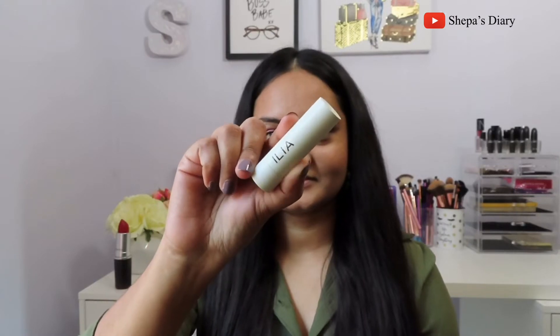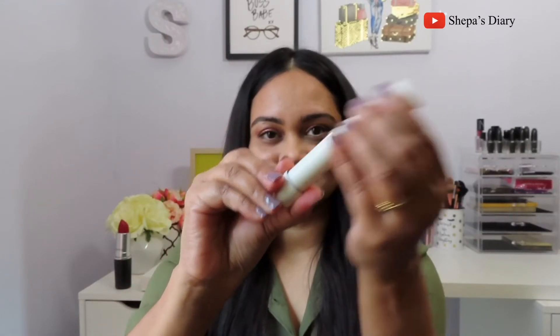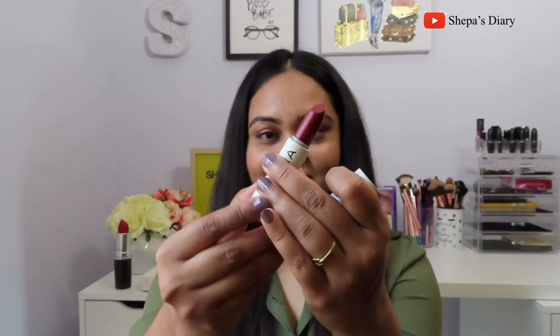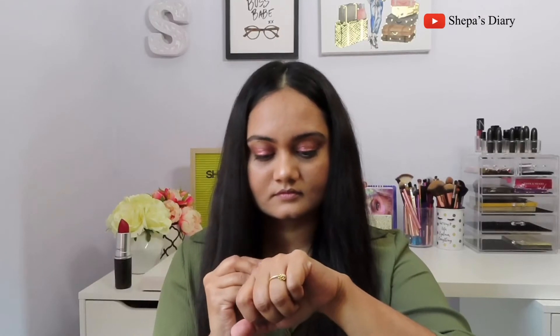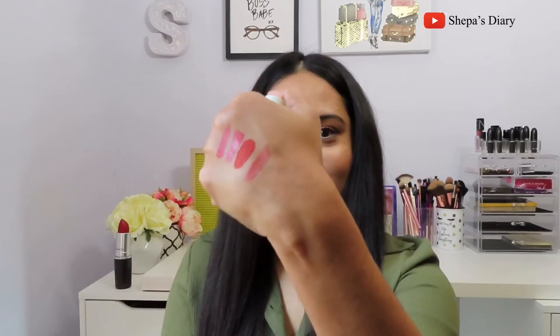The next one is by ILIA — this is a full-size product and it's not a lipstick, it's more of a tinted lip balm. It looks very dark but it's not — it gives just a little bit of red tint on your lips, which is really nice. After swatching all those lipsticks I actually needed it. I can definitely see myself throwing it in my purse and using it on a daily basis.